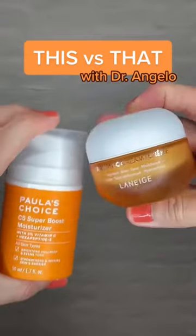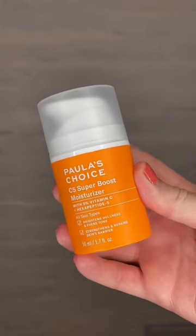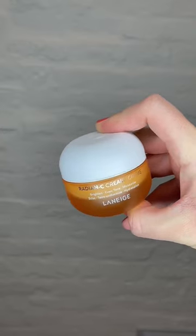Welcome to This vs. That, where I compare two similar skincare products and tell you which is right for you. Today we're comparing Polished Choice C5 Super Boost Moisturizer and Laneige's Radiant C Cream.